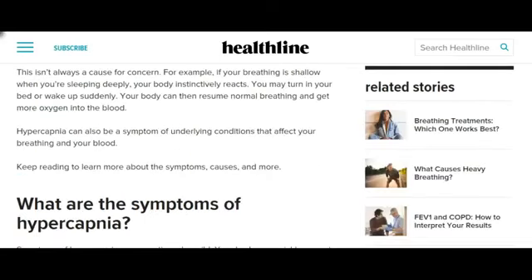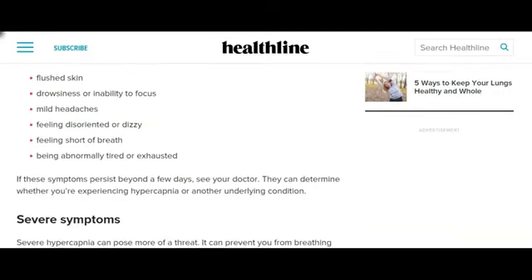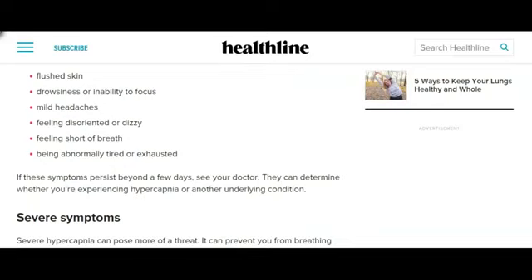This isn't always a cause for concern. For example, if your breathing is shallow when you're sleeping deeply, your body instinctively reacts — you may turn in your bed or wake up suddenly, and your body can then resume normal breathing and get more oxygen into the blood. Hypercapnia can also be a symptom of underlying conditions that affect your breathing and your blood — your face being covered with a mask, for example. Mild symptoms of hypercapnia include flushed skin, drowsiness or inability to focus, mild headaches, feeling disoriented or dizzy, feeling short of breath, and being abnormally tired or exhausted.